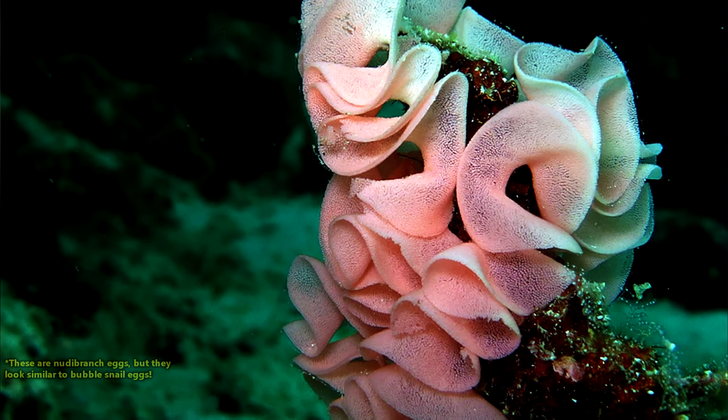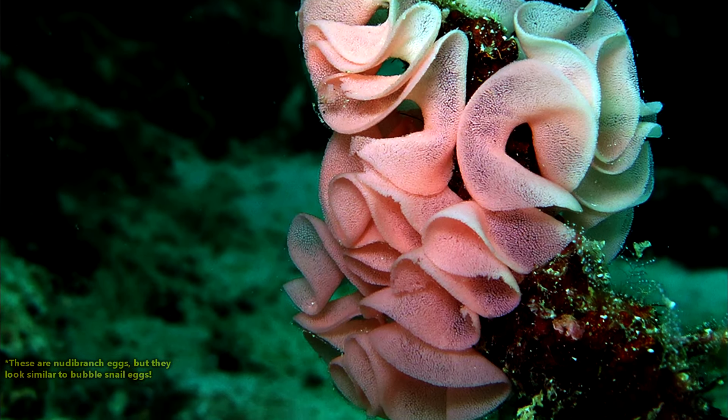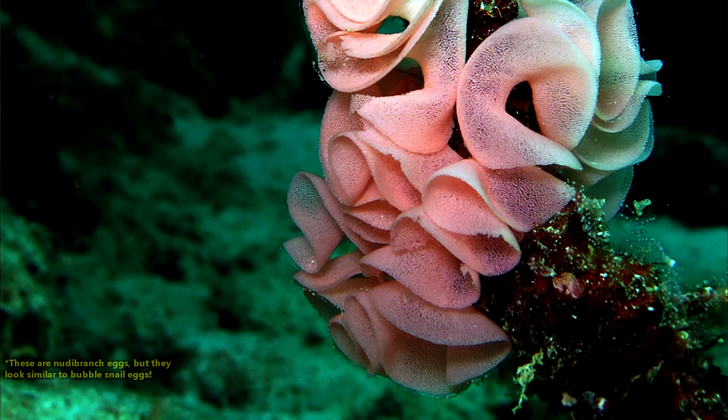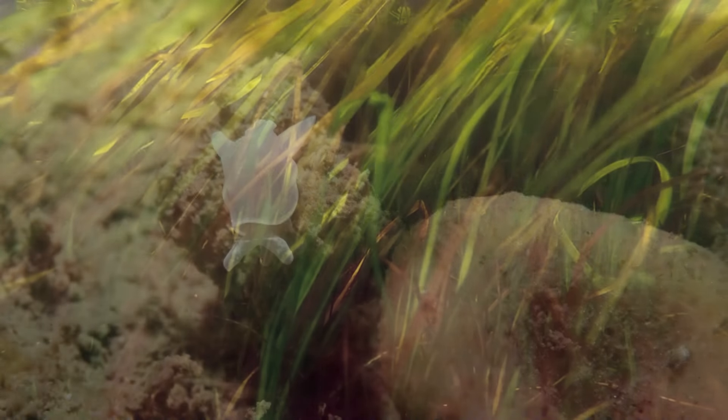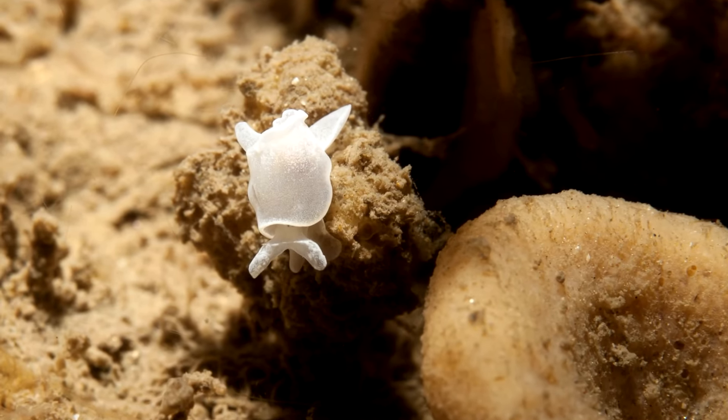Bubble snail eggs are laid in stringy, noodle-like clusters that contain upwards of 200,000 eggs. One snail may produce five or more of these clusters. The eggs are usually laid in vegetation, such as eelgrass.